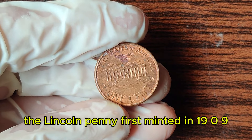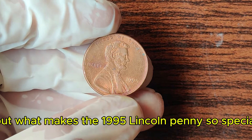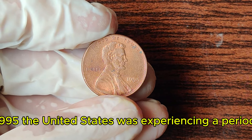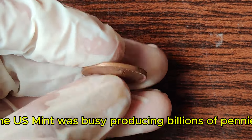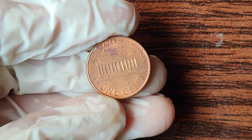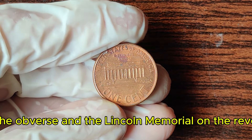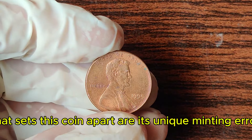The Lincoln penny, first minted in 1909, has a rich history. In 1995, the United States was experiencing a period of economic growth and technological innovation. The U.S. Mint was busy producing billions of pennies, but among these, a rare gem emerged. The 1995 Lincoln penny features the iconic portrait of Abraham Lincoln on the obverse and the Lincoln Memorial on the reverse. However, what sets this coin apart are its unique minting errors.